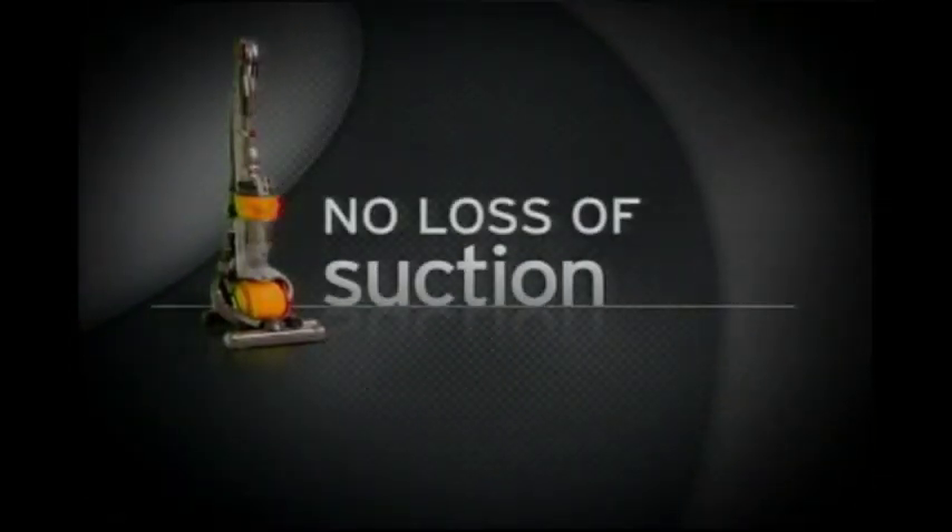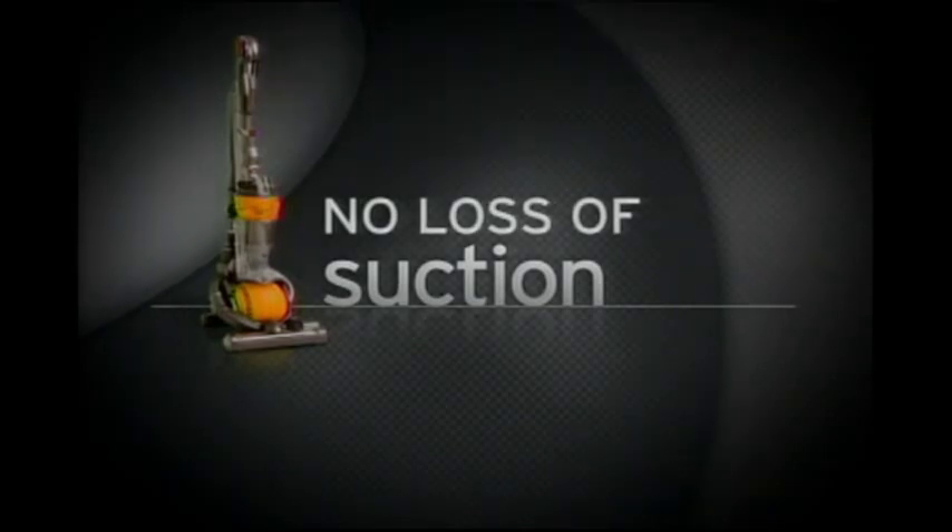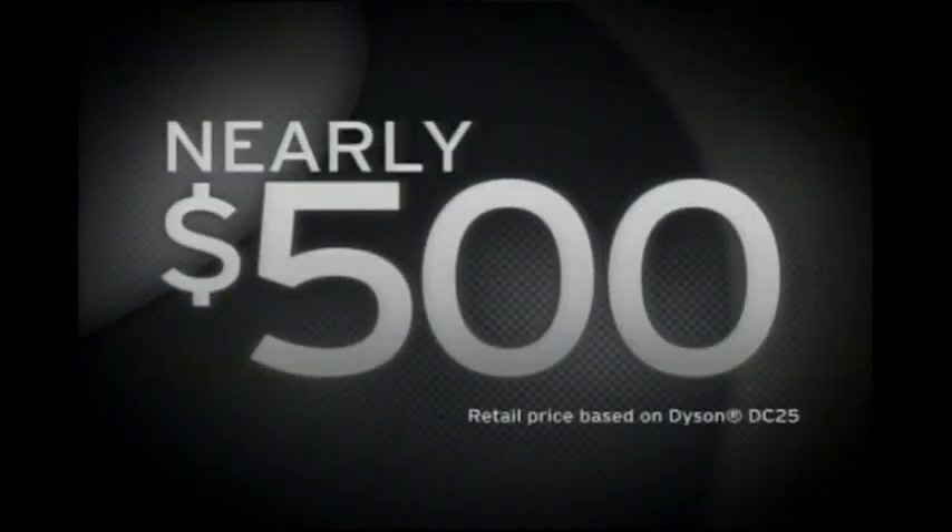What's wrong with your vacuum? The moment you turn it on, your vacuum begins to clog, which means you lose suction and the power to clean. Dyson's no-loss-of-suction vacuum solved this problem, but at $500, it was just too expensive.